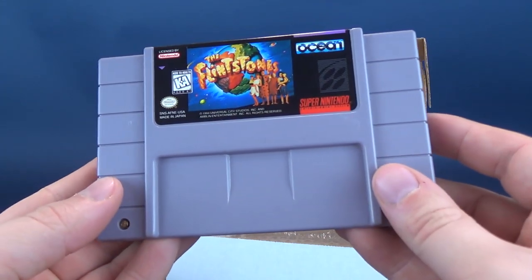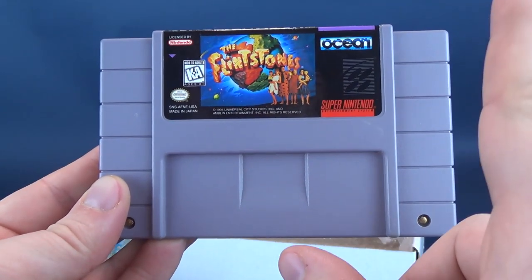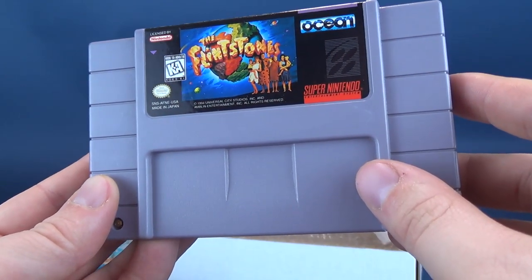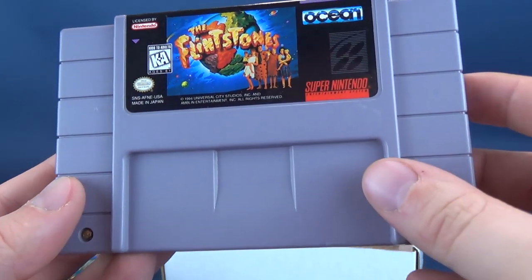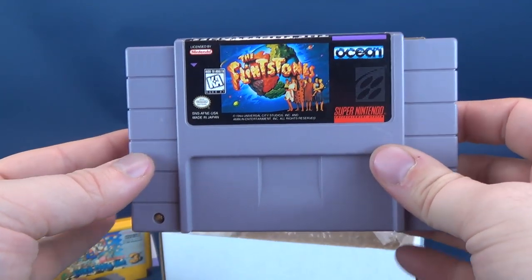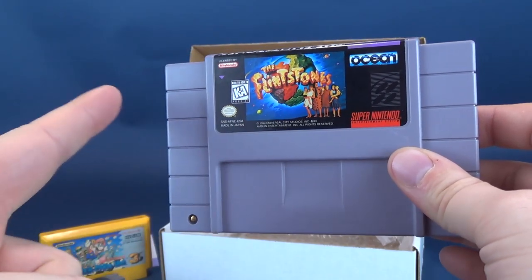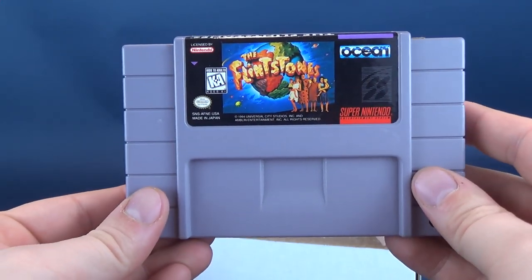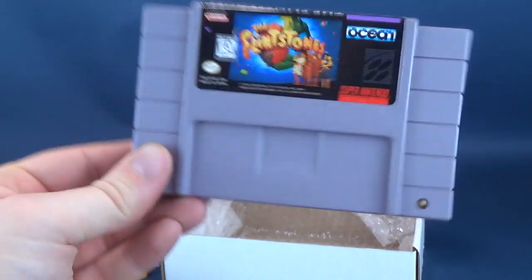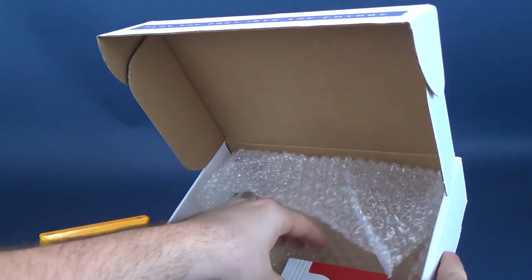We also have The Flintstones, released by Ocean — I believe the same company that did the RoboCop titles and RoboCop vs. Terminator as well. Don't have this game, so I can add it physically to my library and also check it off on their website to make sure I don't get this title again. The Flintstones movie was actually a pretty good film — I liked that one.